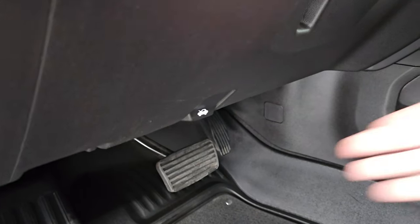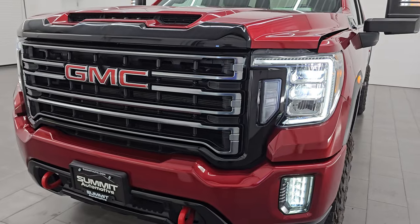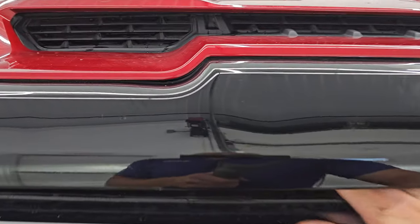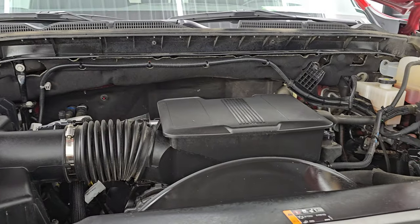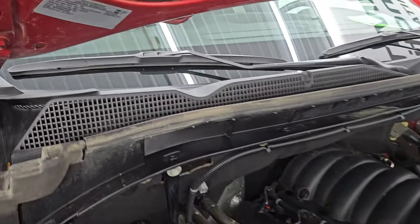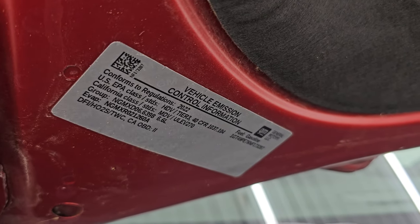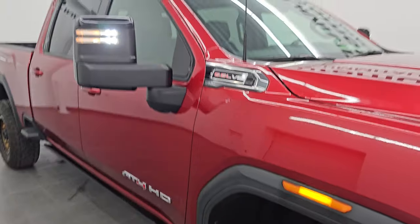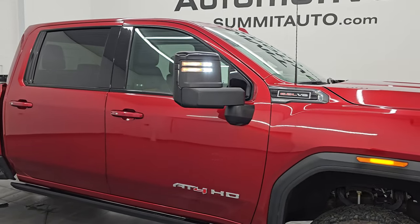Look at how bright all those LED headlamps, running lights, and fog lights are. Under the hood we have the 6.6-liter V8 gas engine — very clean, runs very smooth. This truck has been fully safetied and inspected by our service shop. There is the emissions sticker and this truck is 100% ready to go. I would highly recommend it from a quality and condition standpoint.